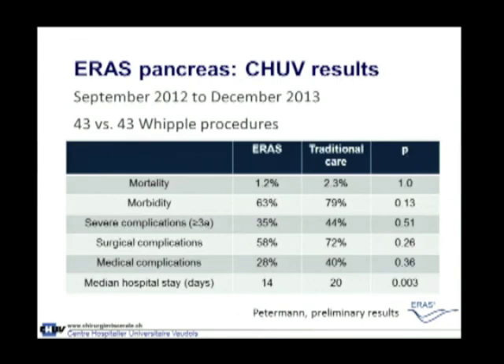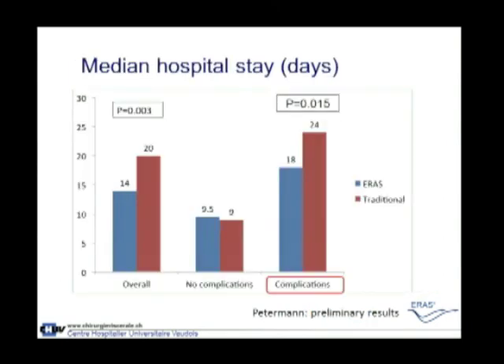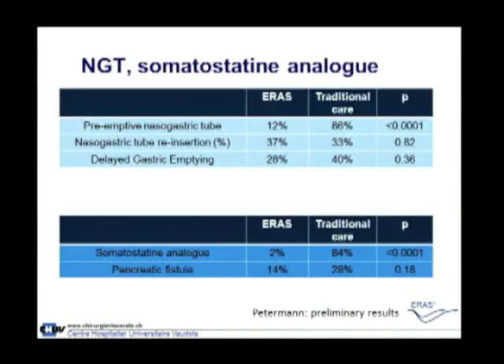Our own preliminary results compared 43 to 43 Whipple procedures. We did not see a dramatic decrease in severe complications, but we had a significant decrease in length of stay. Even patients who developed post-operative complications benefited from the ERAS program, also showing a significant decrease in length of stay. We stopped placing preemptive nasogastric tubes — highly significant reduction — and had no reinsertion of a gastric tube required in the post-operative phase in about one-third. We also stopped all somatostatin analogs.